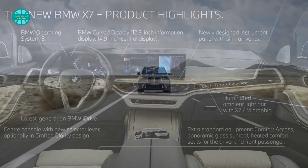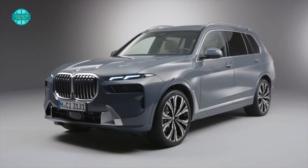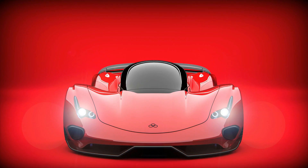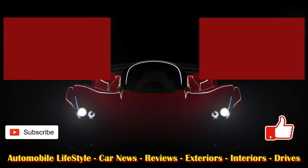Well, there you have it internet friends — that's our take on the 2023 BMW X7. Subscribe to Auto Tip-Off, slap that notification bell, and to view further episodes just follow the links that appear on your screen. As always, enjoy your driving adventures — from us until the next time, cheers for now.